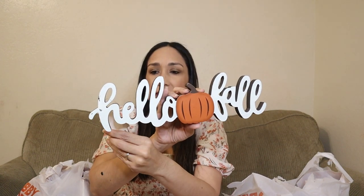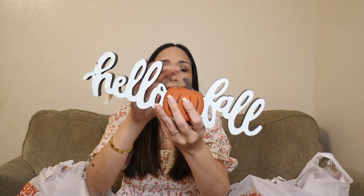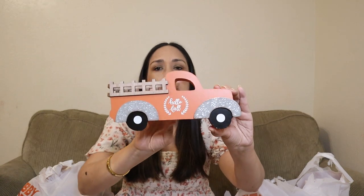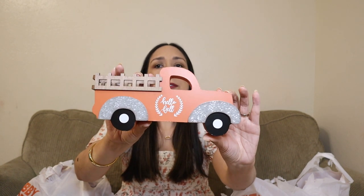This 'Hello Fall' sign was $7.99 — all full prices, all 40% off. I love it. And these two trucks that say 'Hello Fall' — they have it in green too but I chose the orange one. That was $6.99, 40% off, really cute.